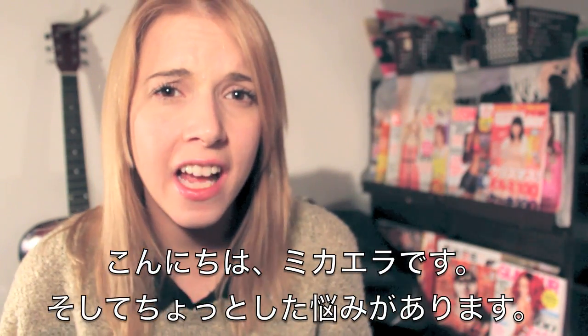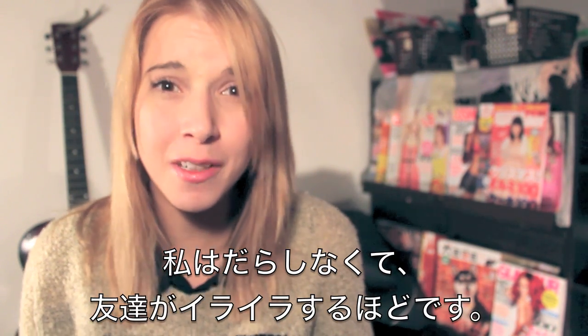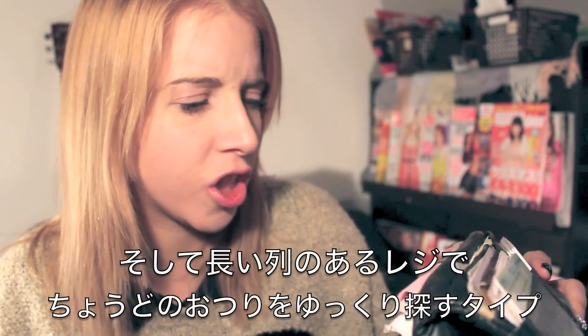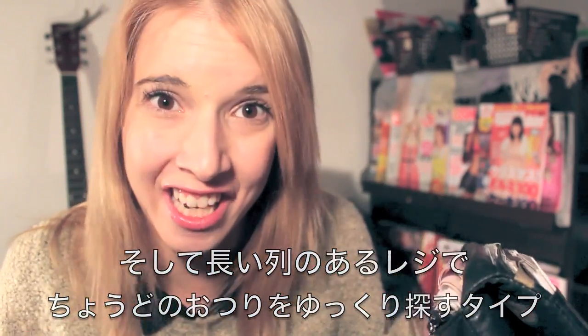Hey guys, how's it going? My name is Mikaela and I have a bit of a problem. Recently when I'm out with friends, I drive them crazy with the fact that I'm completely unorganized. I'm always the only one who has to buy a ticket for the train, and I'm also one of those huge jerks who holds up huge lines at a cash register just so I can pay for things in exact change.